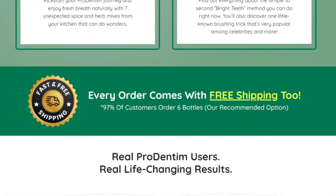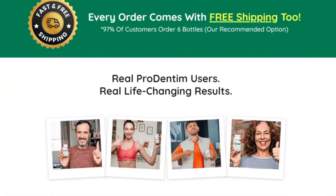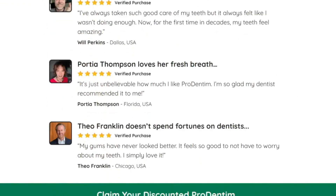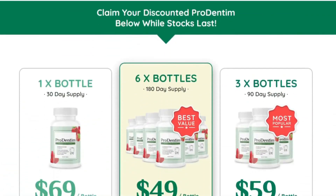The treatment is very easy. Each bottle of Prodentim comes with 30 soft tablets. You slowly chew one tablet each morning to support the health of your entire body, gums, and teeth.